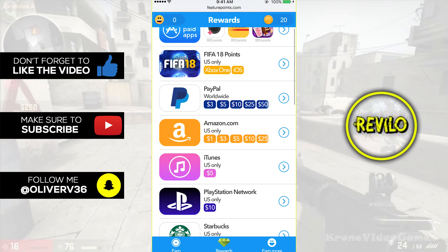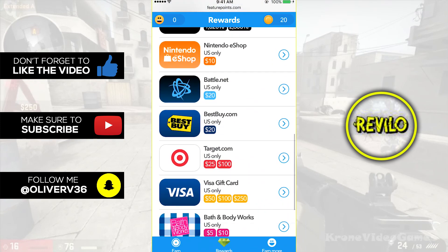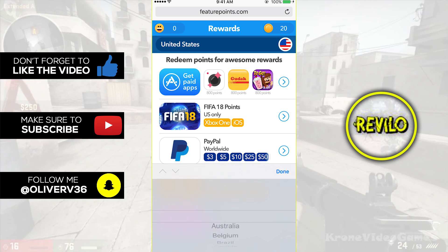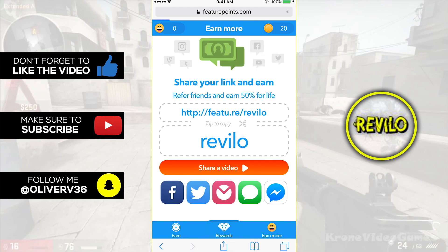You have PayPal, Amazon, iTunes, PlayStation, Starbucks, Xbox, Steam — as I'm scrolling through this list — so much, even Target. All you guys got to do is watch this tutorial. It's so easy and it literally takes less than a few hours and you can get an easy 10 bucks you can spend on mobile games, or even get PayPal to spend on anything you want.